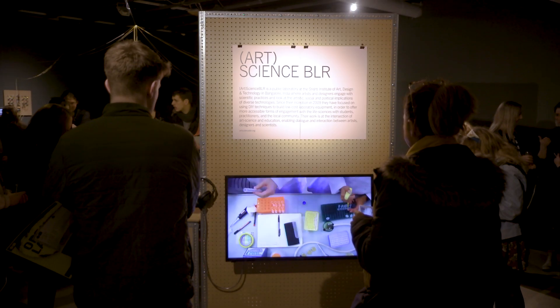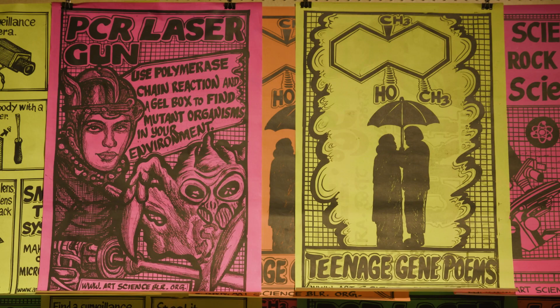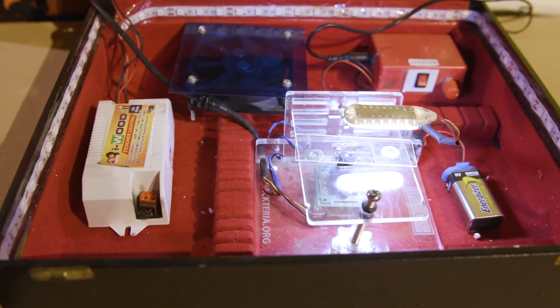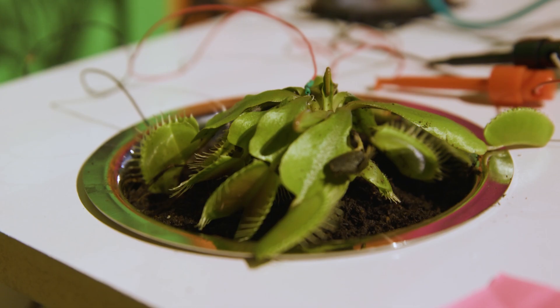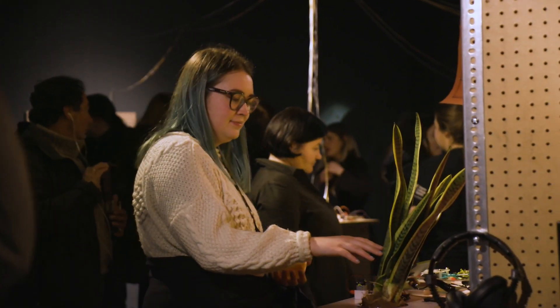Art Science PLR is a public laboratory and an open space, so you see a lot of workshops happening which teach people how to make tools to engage with science. Nobody would have thought of — hey, what does this plant sound like? So how about make a plant turn in and find out for yourself.